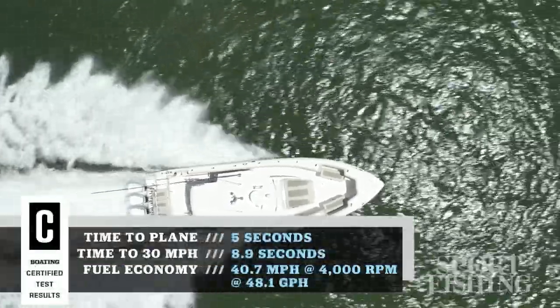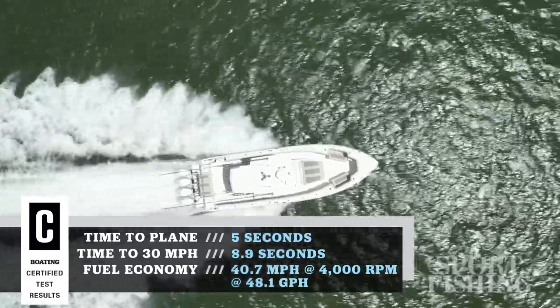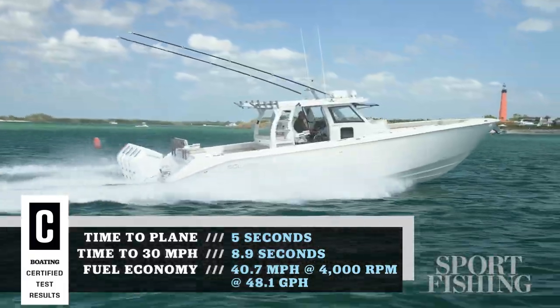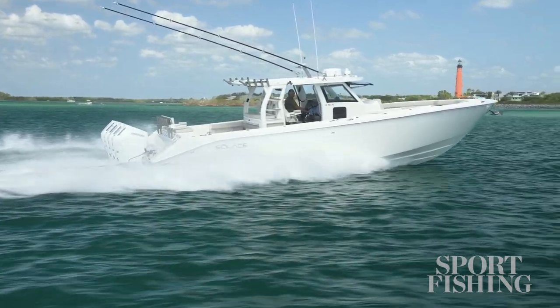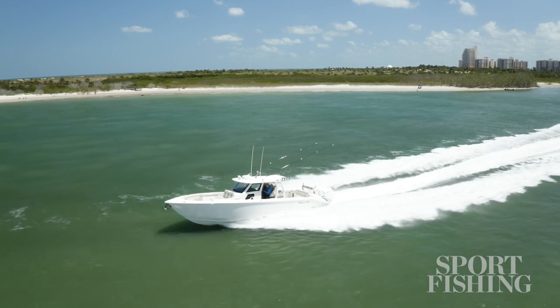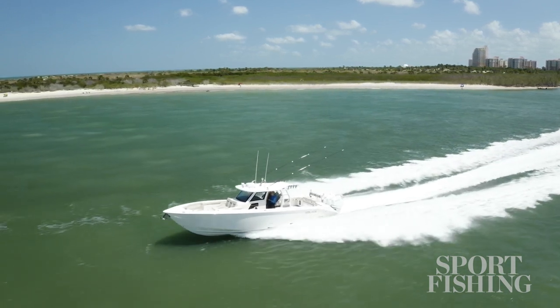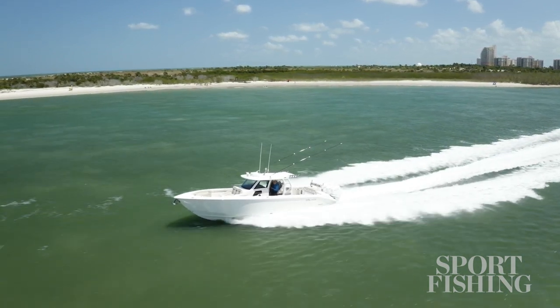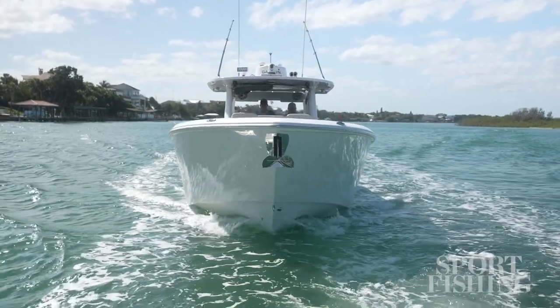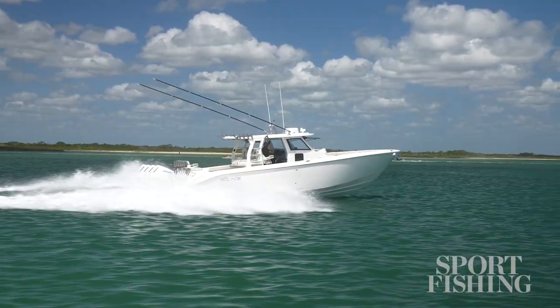When we pushed the throttles forward on this, we broke 70 miles an hour. Our most economical cruise speed was about 44 and gave us a range of 600 miles. What I really liked about this is the torque of those engines and the way it gets this 41-foot by 12-and-a-half-foot boat up on plane in 6 seconds, and it makes 30 in just under 9 seconds. The 41 CS has extra wide chines, and that assists in the stability and knocks down spray.